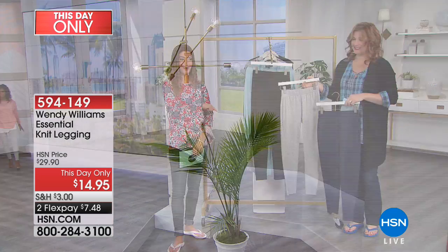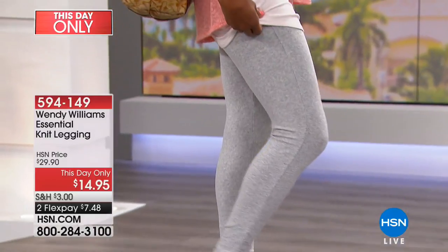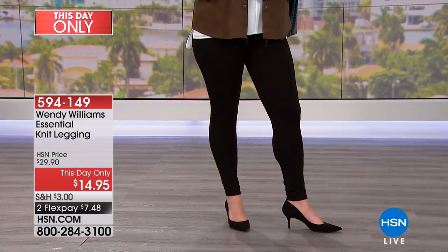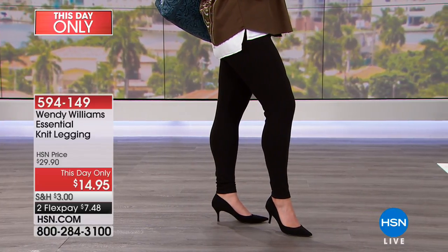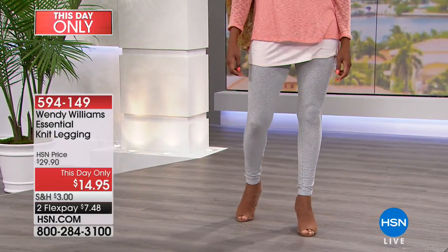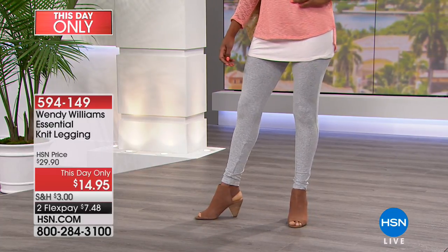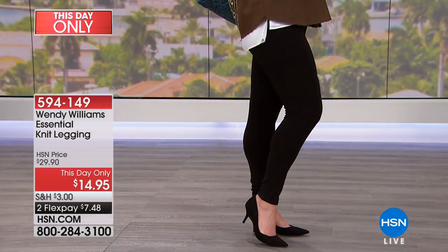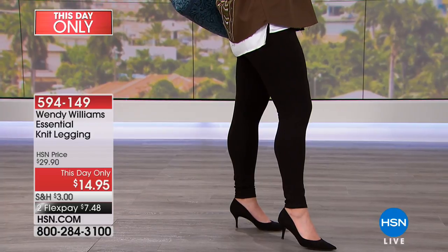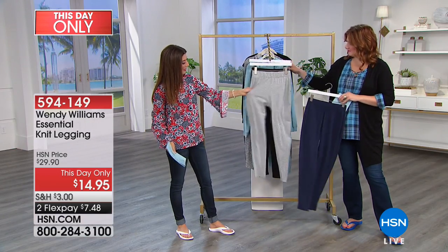There's something even more affordable this hour — if I had to pick, it would be this knit legging. We're doing Wendy Williams knit leggings today as part of our big semi-annual clearance event for $14.95 — only today. You can stock up now, wear them now, get ready for fall, tuck them into boots. They're 95% cotton and 5% spandex — breathable, wearable. Three colors: black, gray, or navy. 27.5-inch inseam. Extra small through 3X.